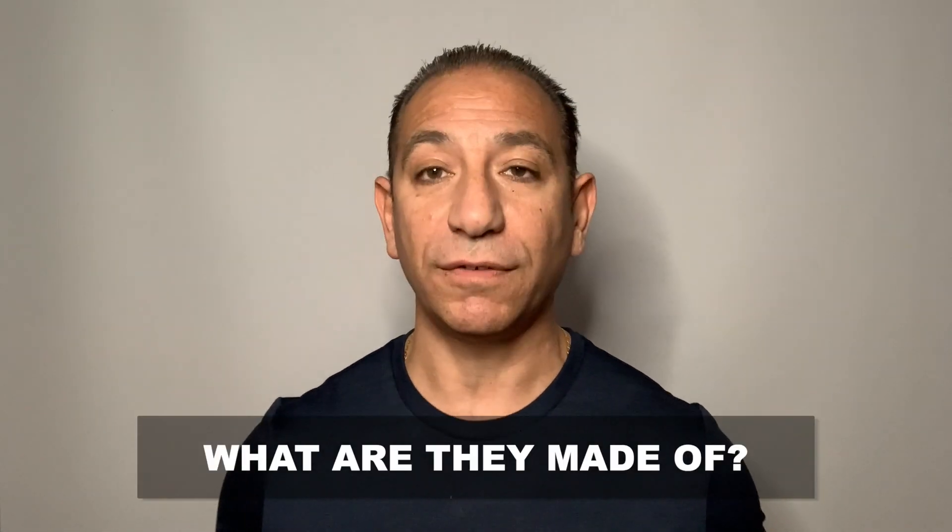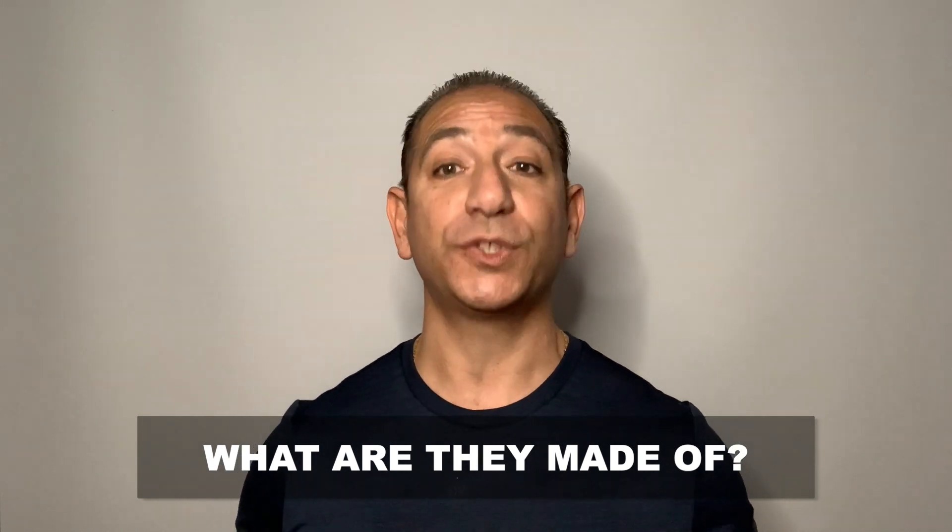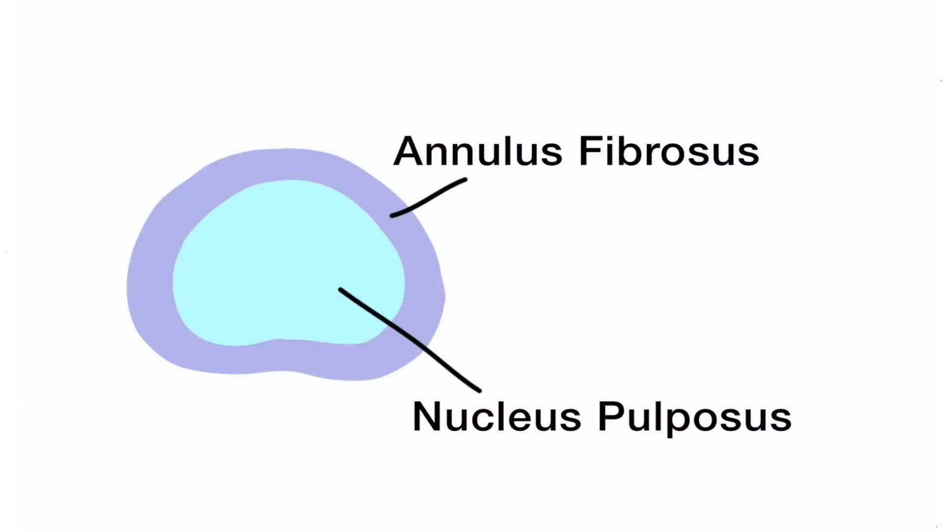Hey everyone, Dr. Menti here with another Meant to Be Well minute. Now we all know that spinal discs are important, but to understand why, the real question is: what are they made of? Simply put, your spinal discs are the little cushions that sit between your bones in your spine, and there are 23 of them to be exact that make up your spinal column. Now each disc is made up of a tough fibrous outer layer called the annulus fibrosis that protects the softer, jelly-like inner layer called the nucleus pulposis, that is mostly made up of water.